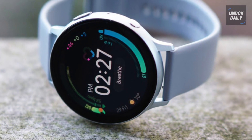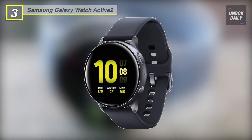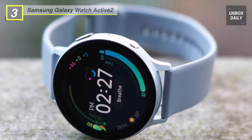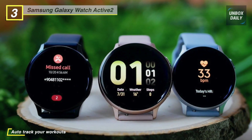More than just a tracker, the Galaxy Watch Active 2 Bluetooth Smartwatch from Samsung is a motivator, coach, and companion. It's designed to give you insight and data on how well you complete your exercise of choice, your heart rate, stress, and other aspects of your health and fitness.